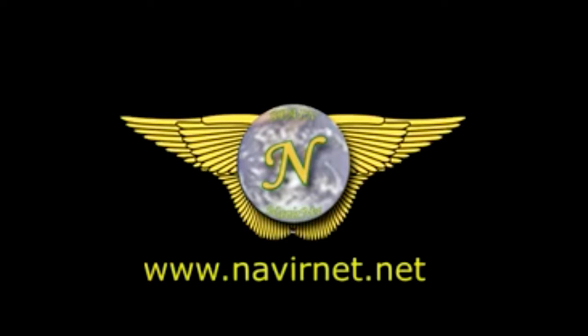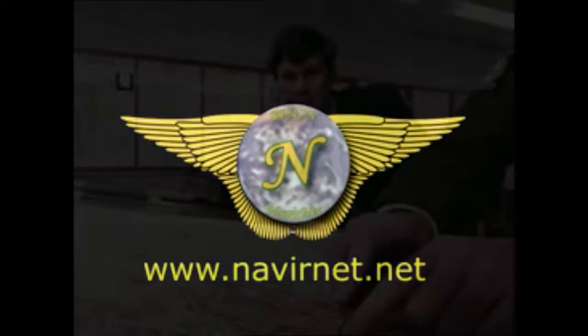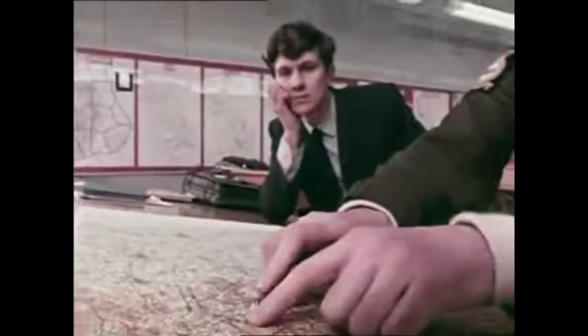Hello everybody, welcome to the Gyrocopter Flying Club. In this film we're going to look at an exciting development: a gyroplane flight simulator by NavierNet in Spain. But first, some news.